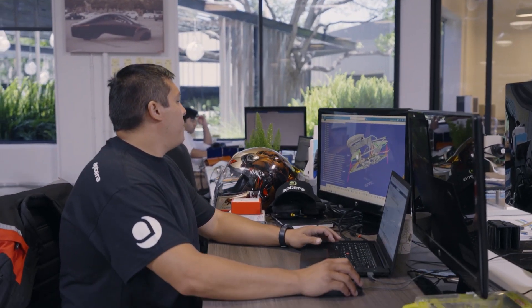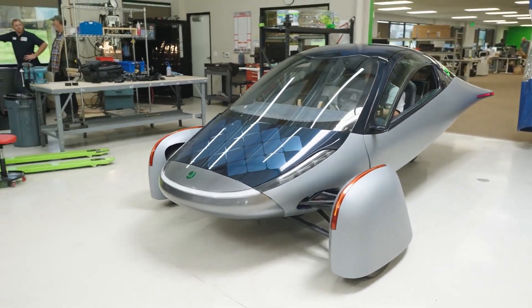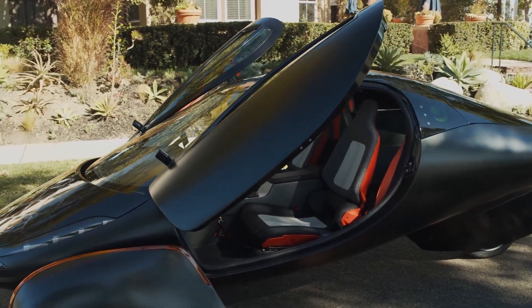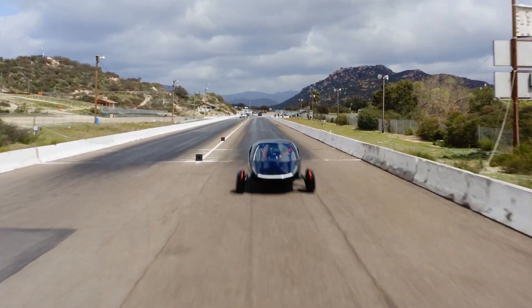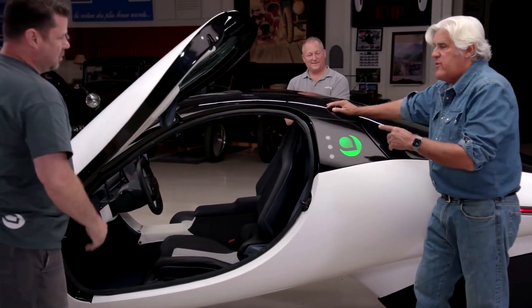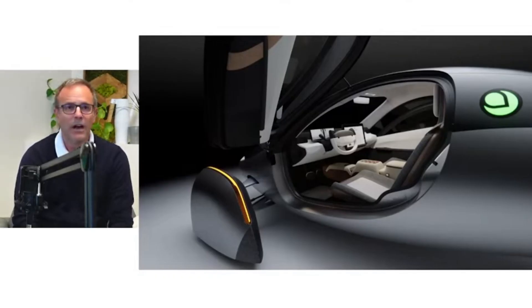Aptera's social media team recently took one of their Alpha models on a grocery run, highlighting the relatively large boot space available. According to Jason Hill, Aptera's vehicle designer, the Beta version will look similar to the Alpha models despite how it appears in the test track videos and photos. He noted improvements in packaging and comfort, as well as several interior design refinements including seating, door panel, and instrument panel.